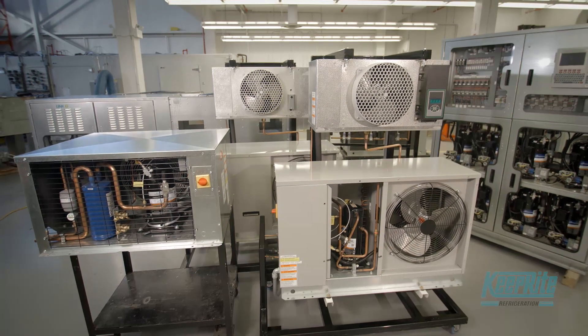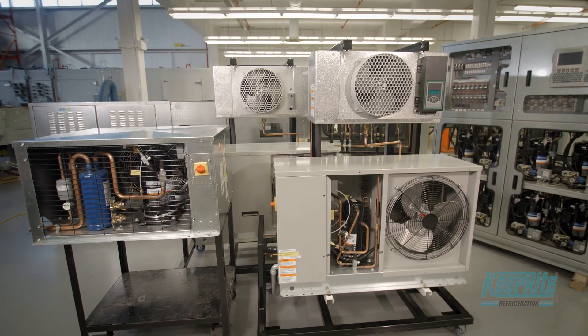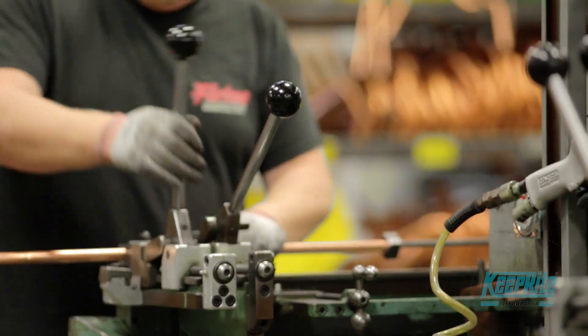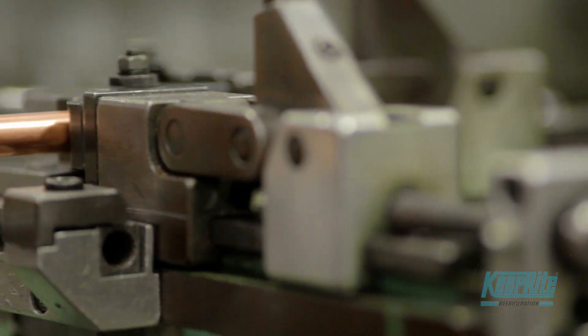SmartCube can best be defined as a suite of technical innovations working together to reduce operating costs and environmental impact, while delivering exceptional performance and optimal efficiency.